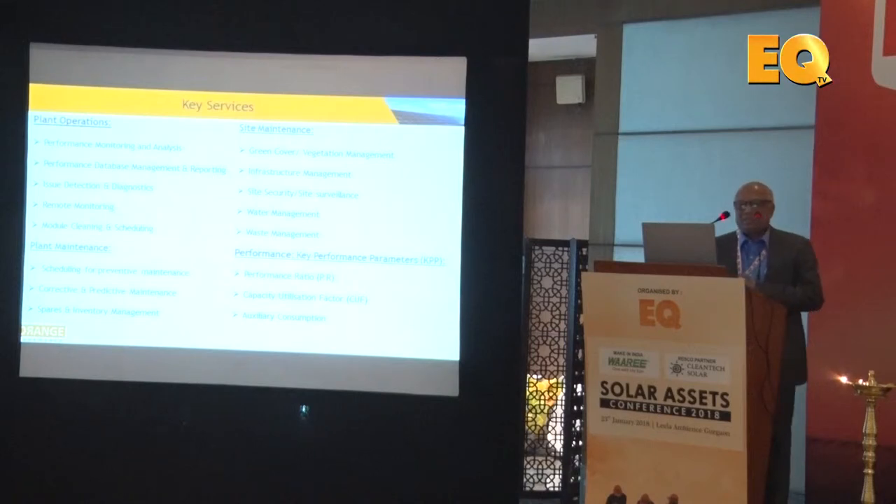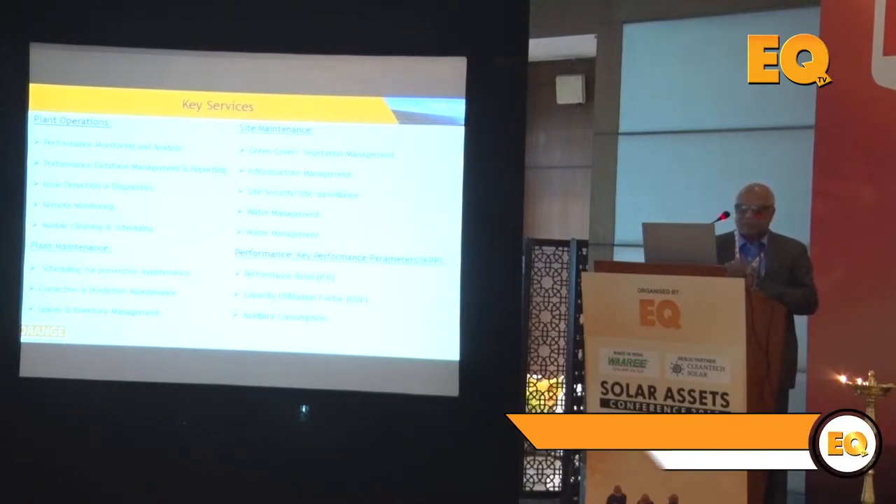Key services in plant operations include performance monitoring and analysis, which relies on database management and reporting — how we generate the overall power output. This covers performance ratio (PR), capacity utilization factor (CUF), and auxiliary consumption. There are also detection and diagnostic tools available. Remote monitoring through SCADA systems allows you to collect and analyze data across the whole plant.